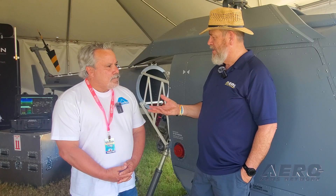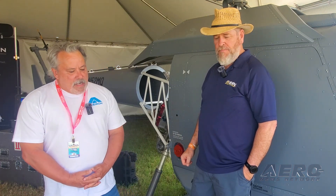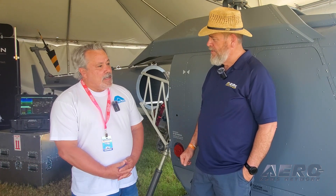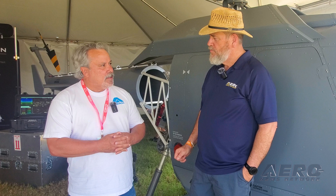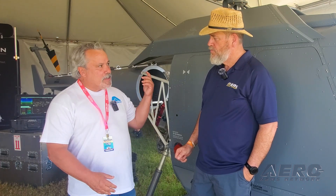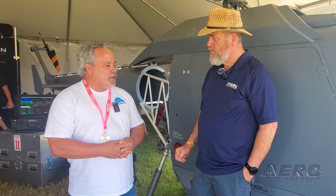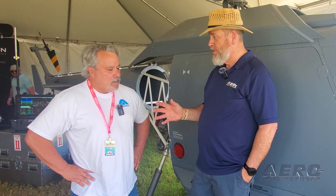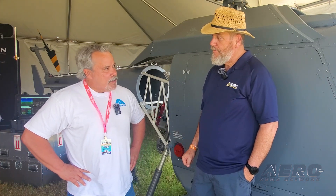Specs — what are we looking at for empty weight and max load? Right now we're looking at a max gross takeoff of around 3,000 pounds, and we'll work to possibly bring that up since we're an unmanned aircraft — those margins might be a little negotiable, plus some performance enhancements. Probably right now about 1,500 pounds of available payload. And this is fully autonomous?